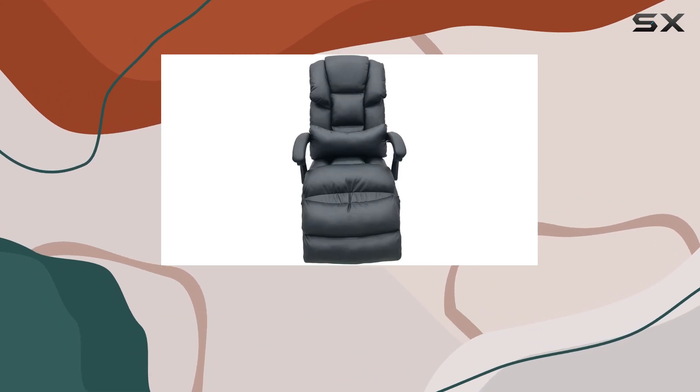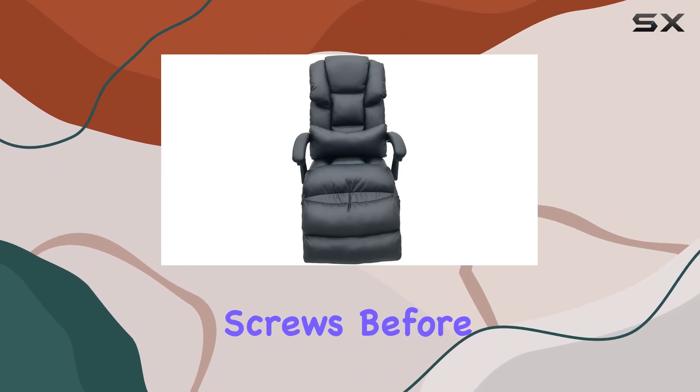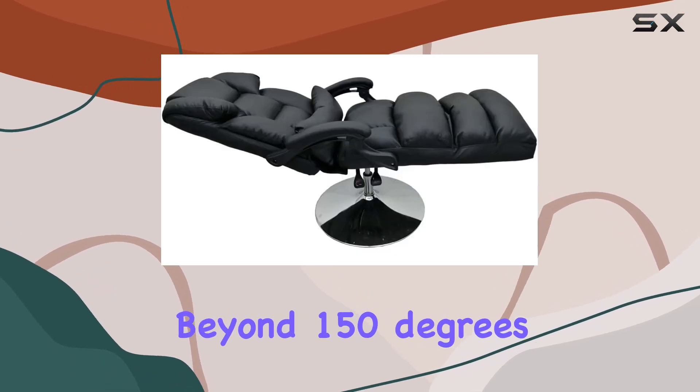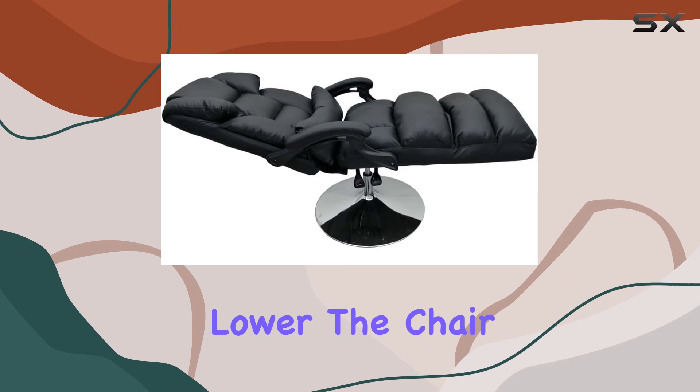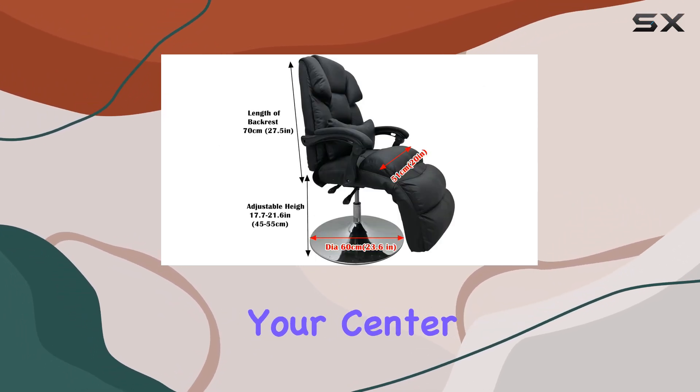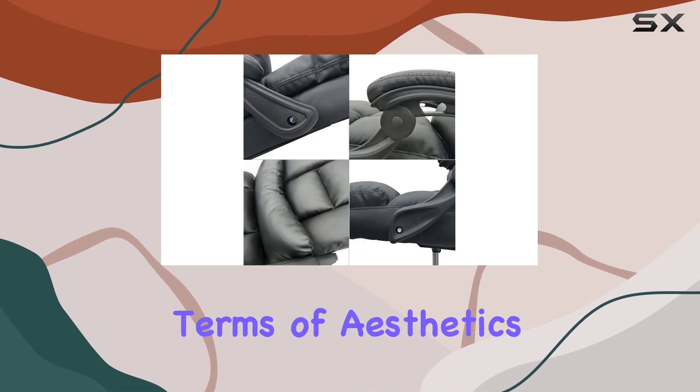Now, on to some precautions. It's essential to tighten the screws before using the chair to ensure stability. And remember, when reclining beyond 150 degrees, lower the chair to its minimum height for safety. And don't forget to move your center of gravity forward to prevent tipping.